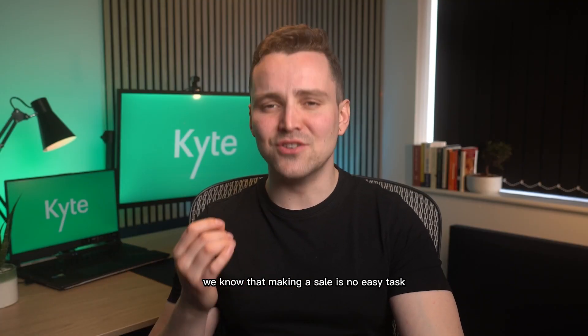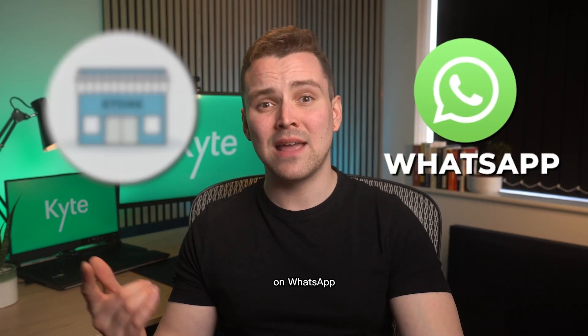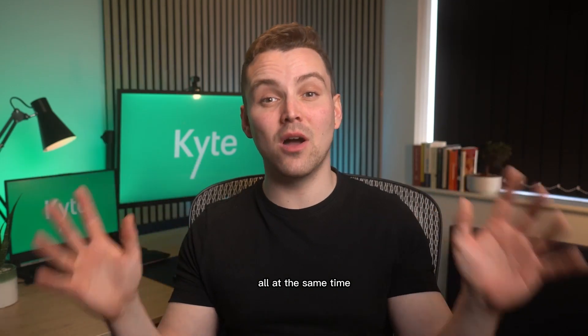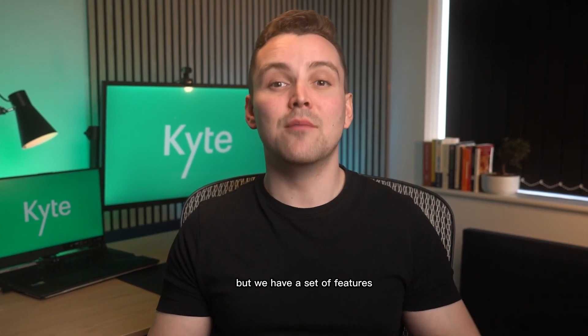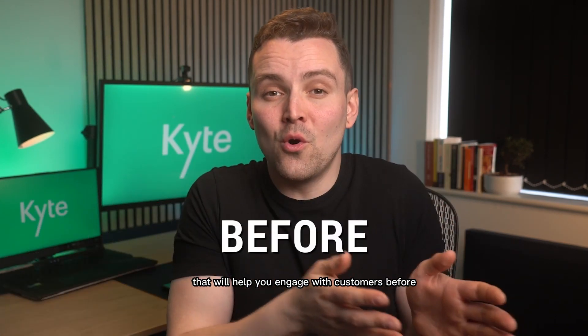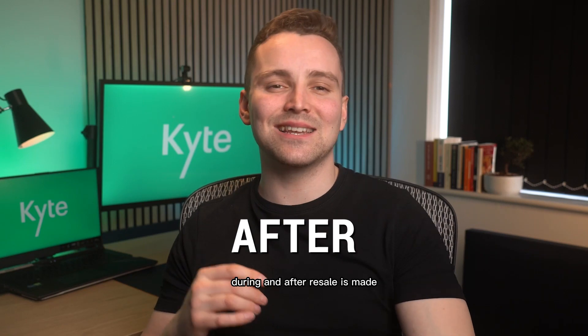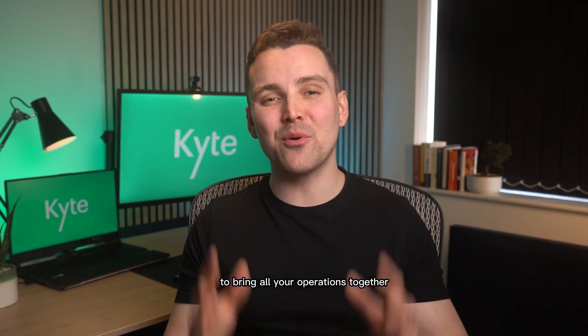We know that making a sale is no easy task. It's even more difficult when you have to take care of customers in the store, on WhatsApp, and on Instagram all at the same time. We help you not only with your face-to-face and online sales, but we have a set of features that will help you engage with customers before, during, and after a sale is made — a point of sale that works on mobile, tablet, and desktop devices to bring all your operations together.